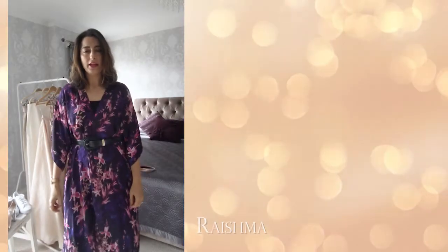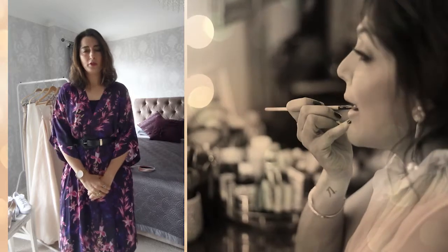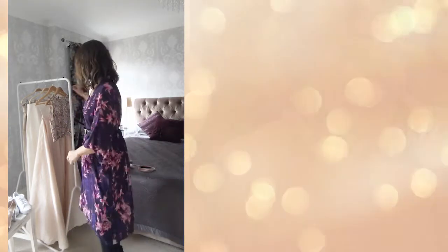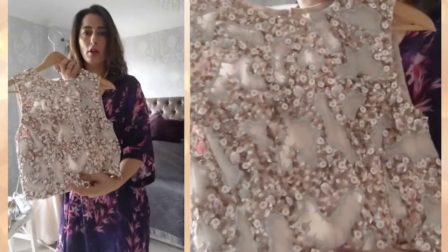Hello, I hope you are safe and well. Today I am doing a styling video for one of the outfits we have online, and we will be collaborating with the lovely Roshni Ludva to create the makeup looks to go with the looks. I will start with the outfit we're going to do today.